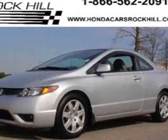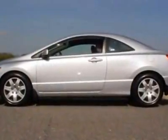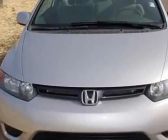Look at this certified pre-owned 2008 Honda Civic. Carfax has certified the Civic as having one owner. This Civic has just under 67,000 miles.